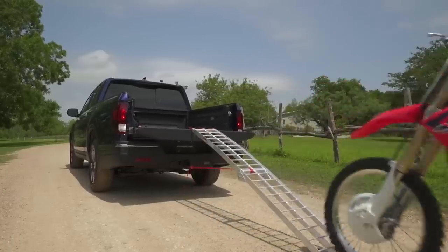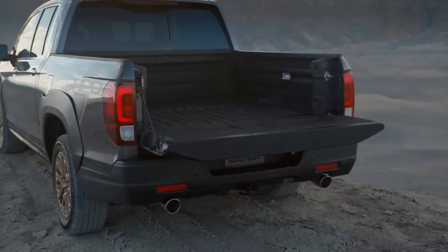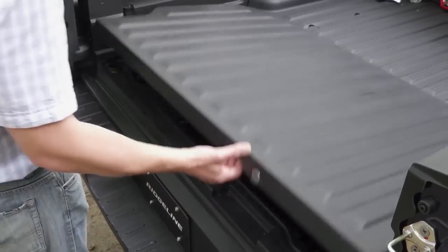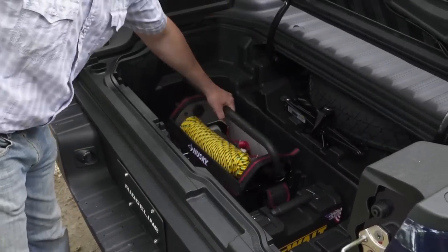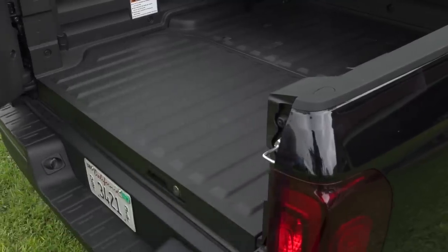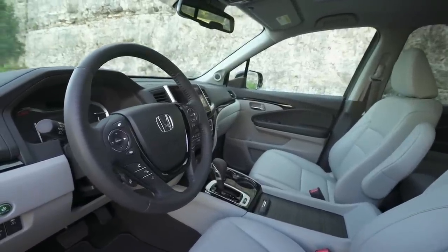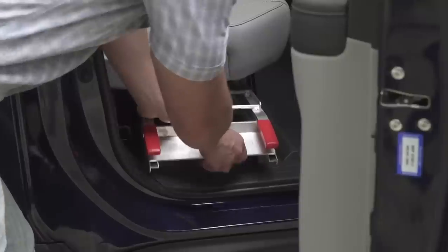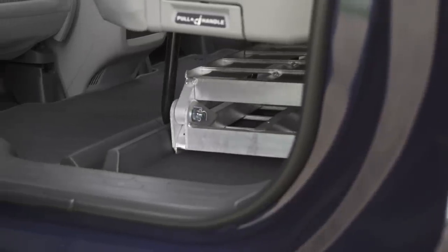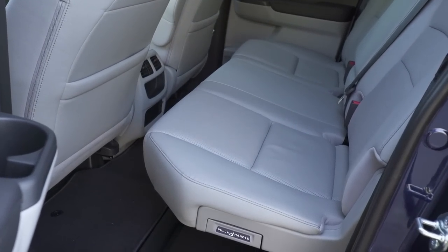The Ridgeline's 5.3-foot bed is a really useful size, and because it has 50 inches of width between the wheel wells, you can actually fit a 4x8 sheet of plywood completely flat in the bed, which is extremely useful. Other valuable features include an extra-large lockable weather-tight trunk beneath the bed and a multifunction tailgate. The Ridgeline only comes in a double-cab, 5.3-foot bed configuration, and it's a really nice-sized package with a surprising amount of space on the inside — the backseat area is huge, and you can even fold up the backseats to fit a full-sized bicycle.